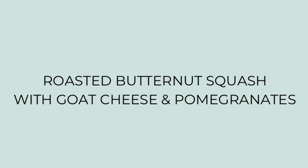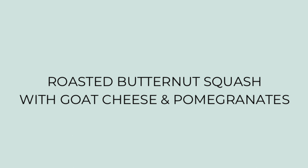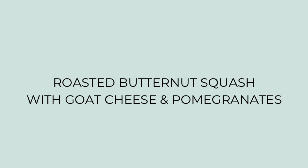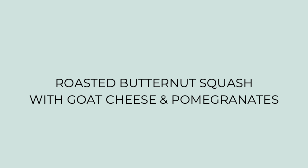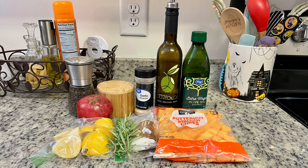Next I'm making roasted butternut squash with goat cheese and pomegranates. When I saw this on Pinterest I knew I wanted to make it for this video because it just looked beautiful — perfect for fall, perfect for the holidays. As usual, all of the recipes will be linked in the description box below.